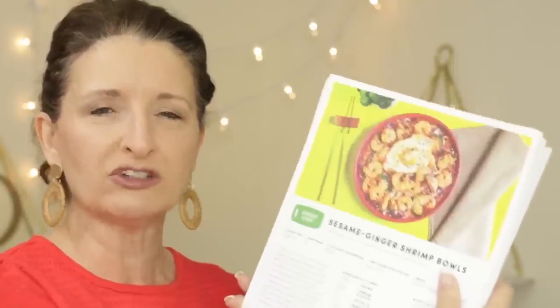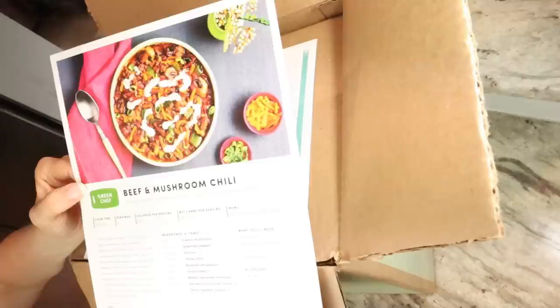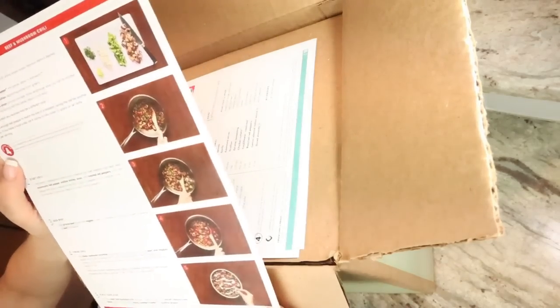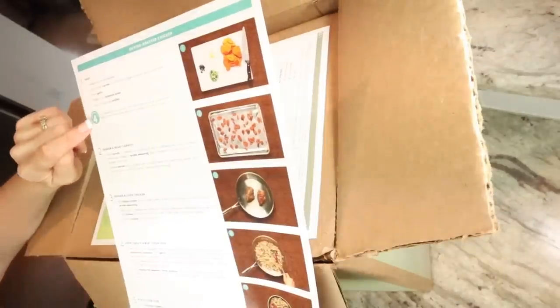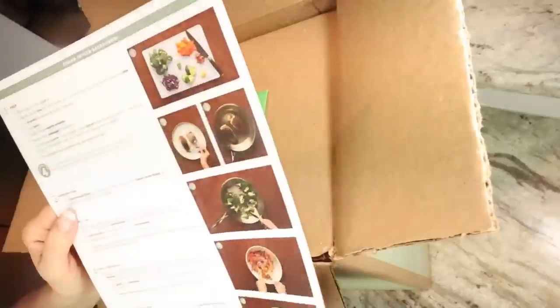Every one of these meals was restaurant quality and delicious. Green Chef is a CCOF certified organic meal kit company that helps you cook clean, delicious dinners week after week with step-by-step recipes and pre-measured premium ingredients. What was very important to me — and the reason I tried this service in the first place months before they reached out to me — is that Green Chef offers options for every lifestyle including keto and paleo, vegetarian, fast and fit, Mediterranean, and gluten-free.